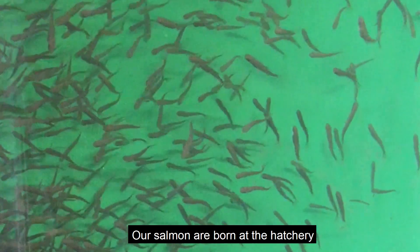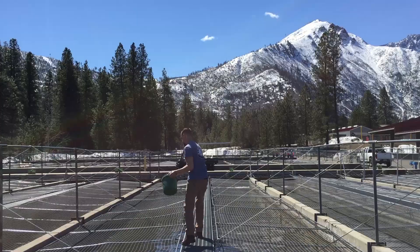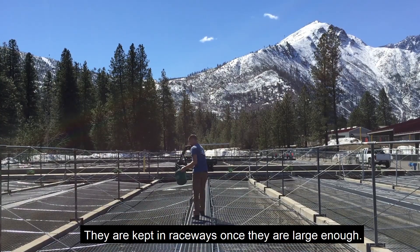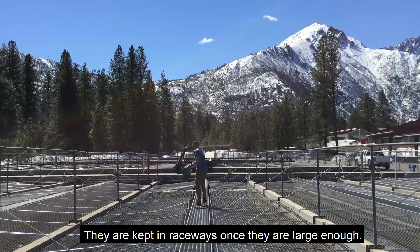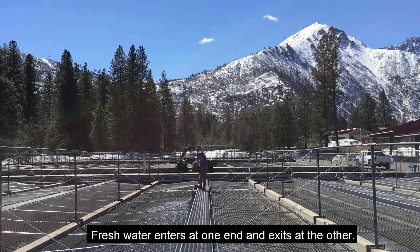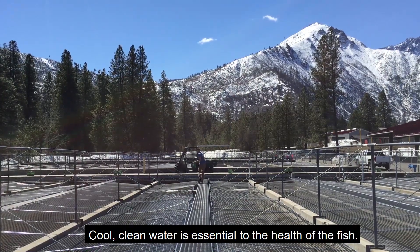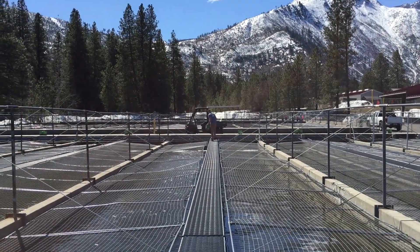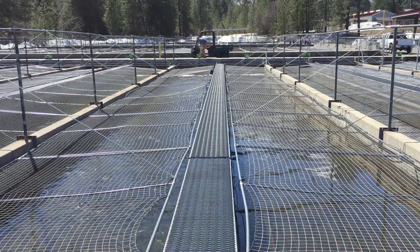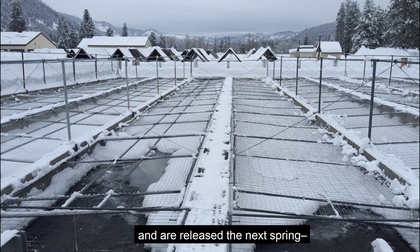Our salmon are born at the hatchery and spend their first winter in indoor tanks. They are kept in raceways once they are large enough. Fresh water enters at one end and exits at the other. Cool, clean water is essential to the health of the fish. They spend one winter in the outside raceways and are released the next spring, nearly two years from when they were eggs.